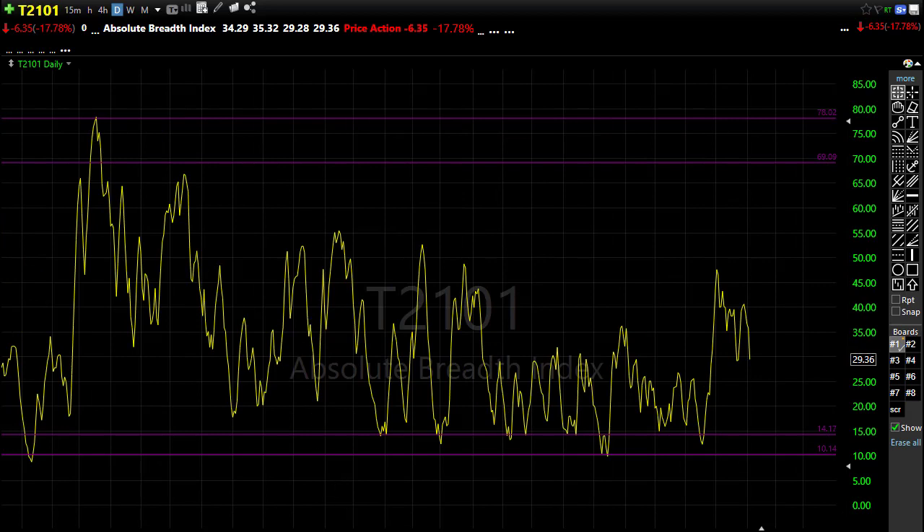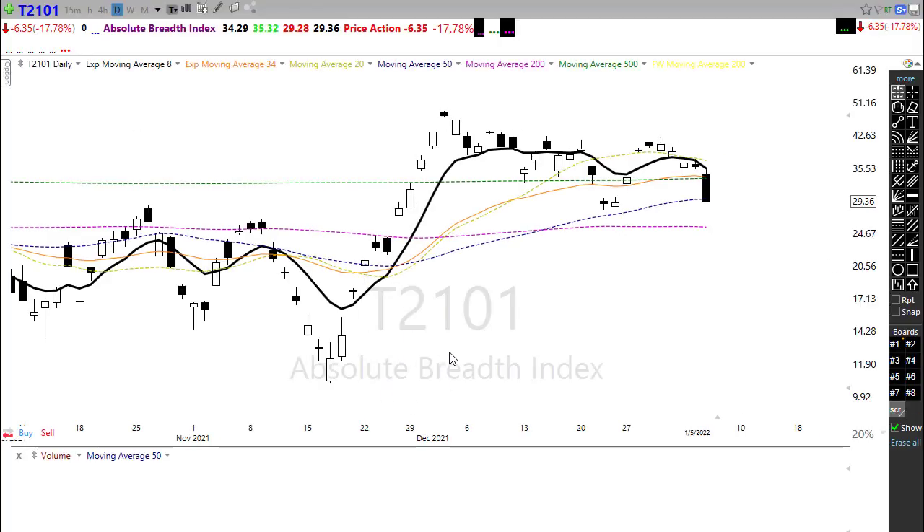Looking at T2101, normally when we see a big selling wave we see market breadth spike, but we didn't see that yesterday. As we saw that selling, we continued to push this back down and test this level of price support and the downtrend in the chart. We didn't get that panic 'run for the door' kind of selling where everything sells off at the same time. As a matter of fact, even as we were selling we continued to see a rotation into defensive sector-type stocks.